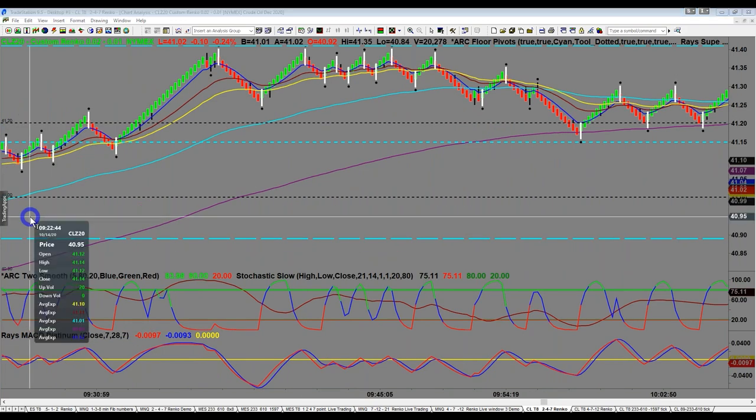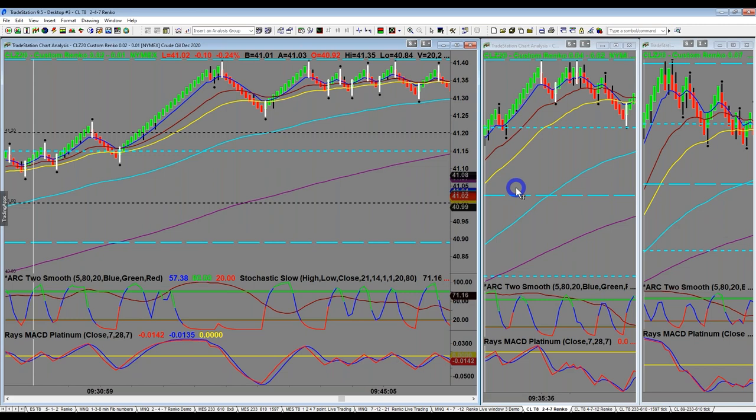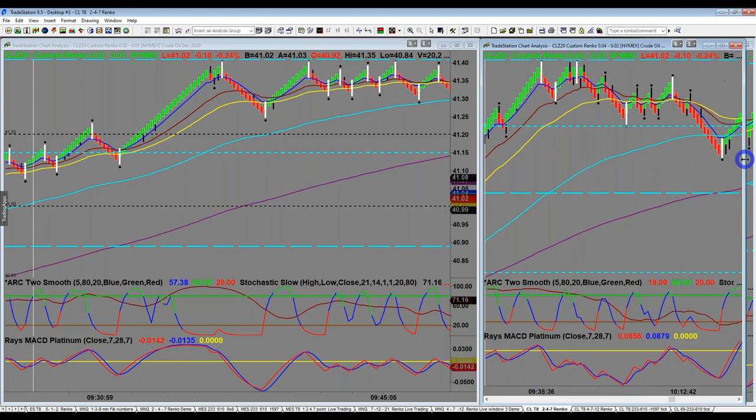One of the key things, particularly early in your career, is trading with the trend. We lean heavily on the trend direction of our anchor charts. If you're a brand new trader, start with one anchor chart and expand to two. It's like driving a stick shift initially — changing gears, using the clutch, checking mirrors — it can be overwhelming. So you start with your entry chart and trade in the direction of the higher timeframe.